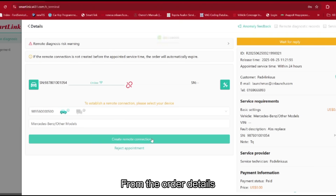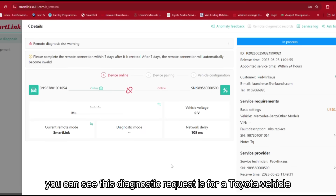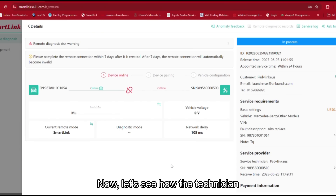From the order details, you can see this diagnosis request is for a Toyota vehicle. Now, let's see how the technicians solve the problem remotely.